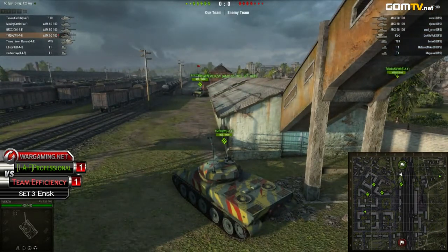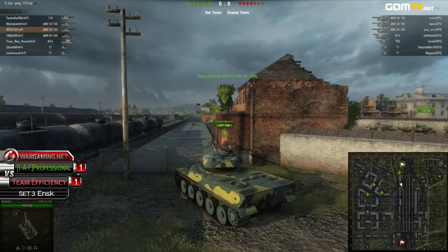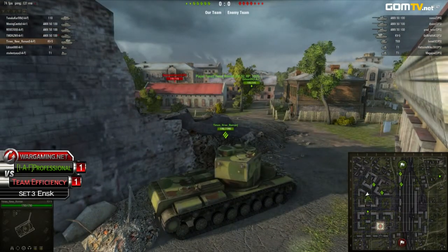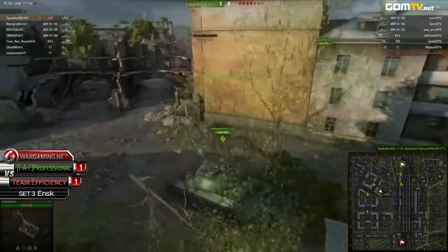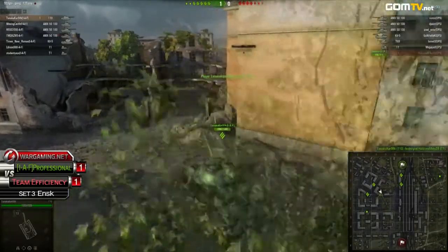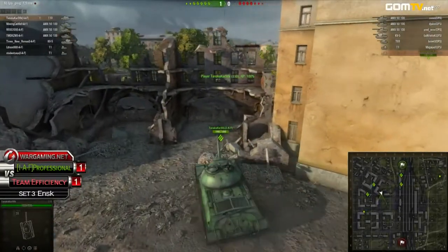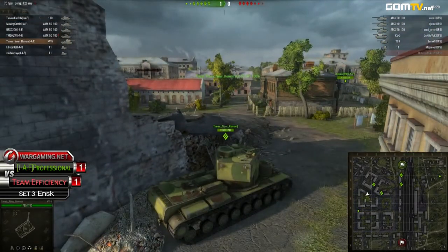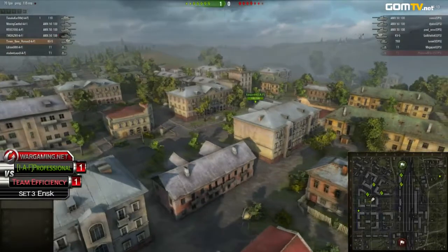The team starting down south is going to lose — unless they come up with something absolutely spectacular, or unless the team starting up north is a bit more adventurous. The T1 gets taken down — Hatsune Miku was shot down by Tanaka. Basically, the team starting down south almost always loses. Even with a city push, the geography of this map gives whoever starts up north a slight edge that can't be helped.